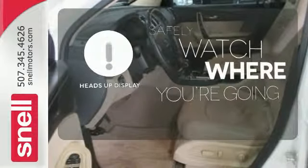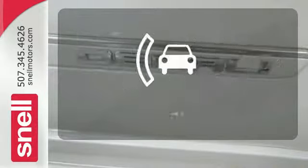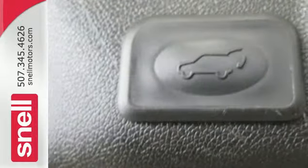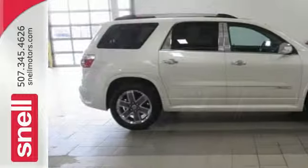A heads-up display puts the important information in your line of sight for a safe drive. Control the road with all-wheel drive. Hindsight is 20-20 with the backup camera. This remarkable Acadia is a safe buy, with stellar crash test scores, the latest high-tech safety features, and GMC's legendary build quality.